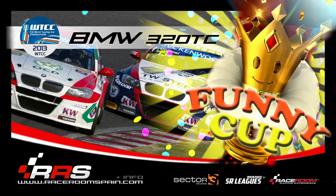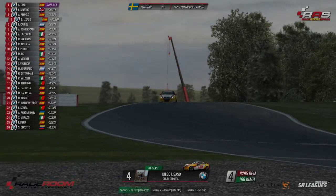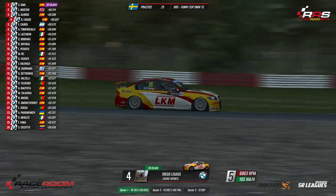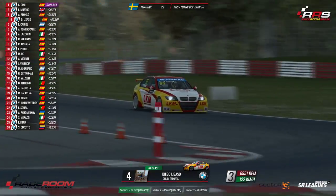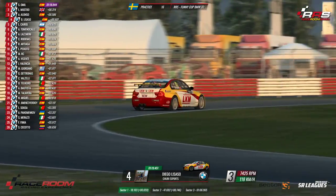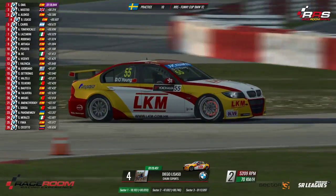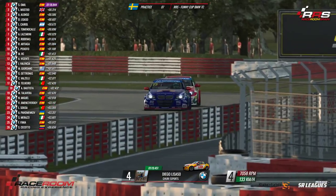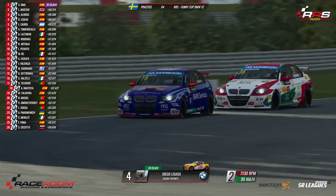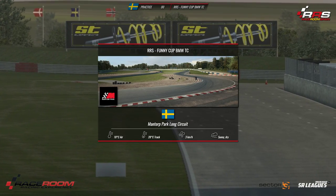One, two, three, go! Well guys, we are already here, another round more. This is the second round of the Fanic Up, this time we have the BMW 90 from the category WTCC 2013, a championship organized by RRS Race Room Spain.